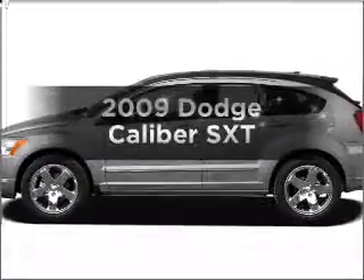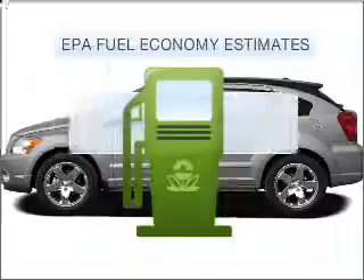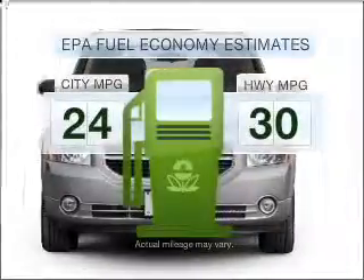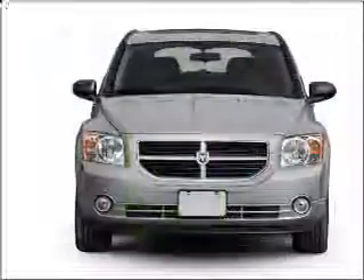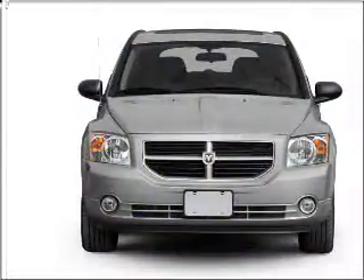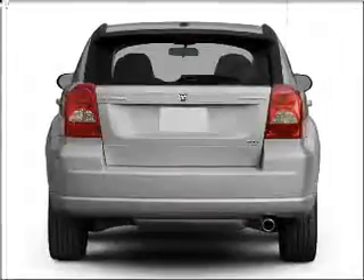Check out this 2009 Dodge Caliber — this is the set of wheels you've been looking for. Run all over town and back home again without worrying about filling up when driving this fuel-efficient ride. With an efficient four-cylinder engine connected to a smooth-shifting transmission, premium wheels lend a distinctive appearance.